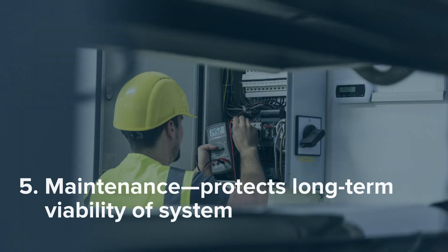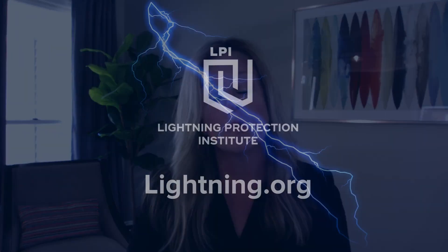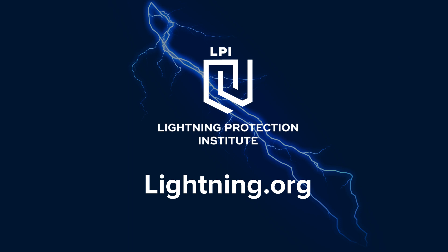The fifth and final part of the process is maintenance. Maintenance to any system helps the viability of the system on a long-term basis. Anyone can go to the LPI website, lightning.org, and look at this process and how those components are used together to protect a building. Most importantly, you can go to this website and find a local contractor who can answer your questions and help you start the process.